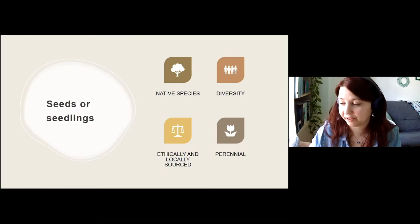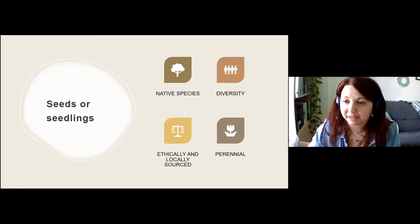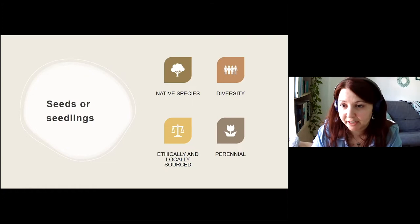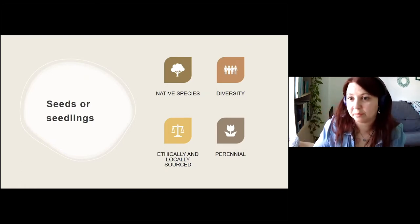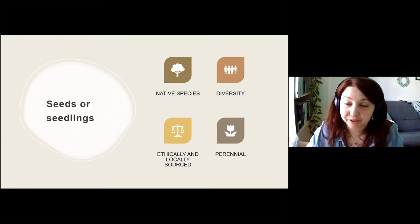Seeds should also be ethically and locally sourced — a company will usually make this clear on the seed packet or their website. This matters because some companies harvest seeds from the wild, removing the potential for regeneration, often on Indigenous lands. We want to make sure they're harvesting sustainably and ethically, and locally — some suppliers even import seeds for native plants from as far away as California, so we want to support nurseries that provide ethically sourced and local seeds or seedlings.